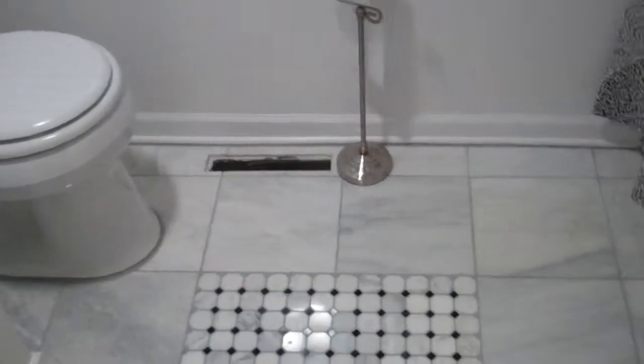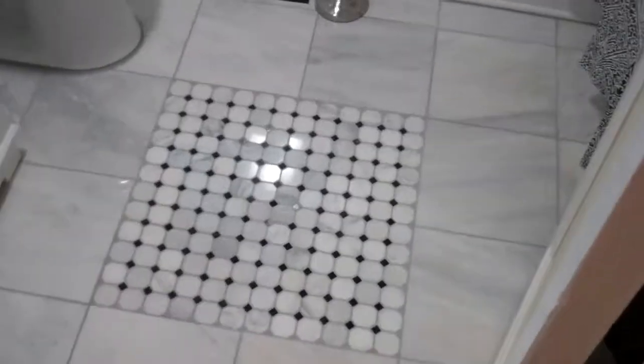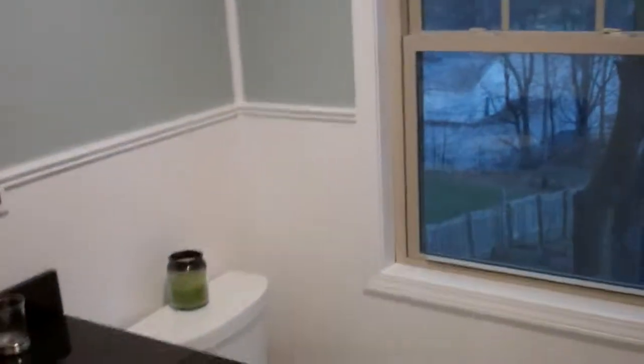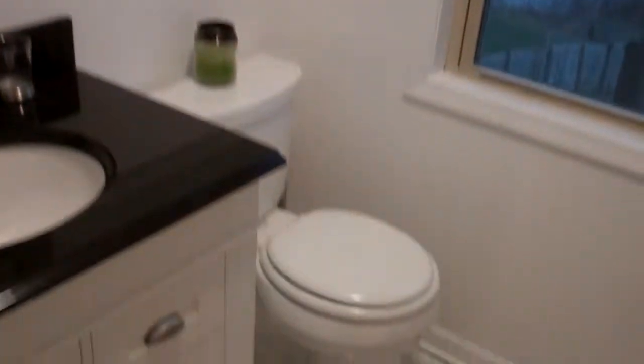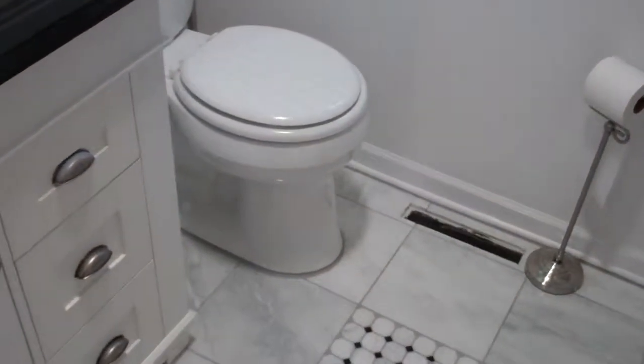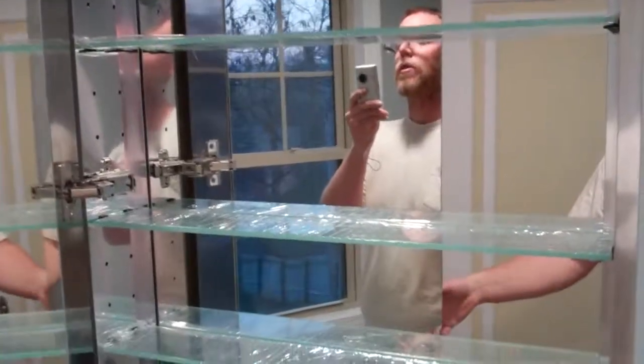The bathroom is now complete, other than I forgot to buy a register cover, so I'll get one. Angela just needs to move stuff in. You can see we got the toilet and vanity. Little things like taking the glass off and she's gonna decide where she wants those shelves.